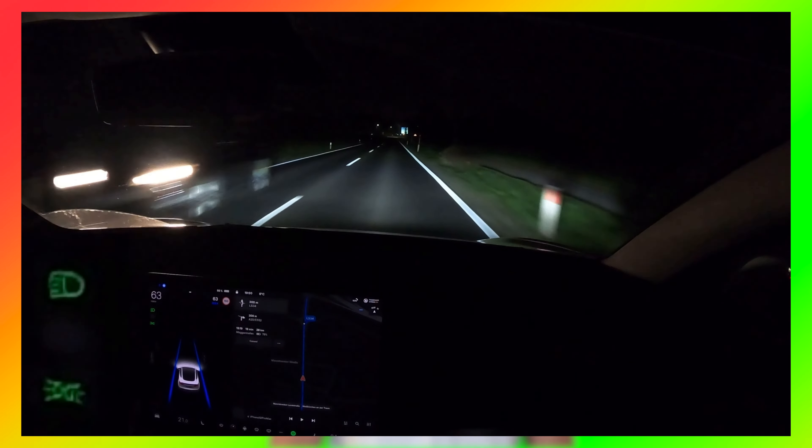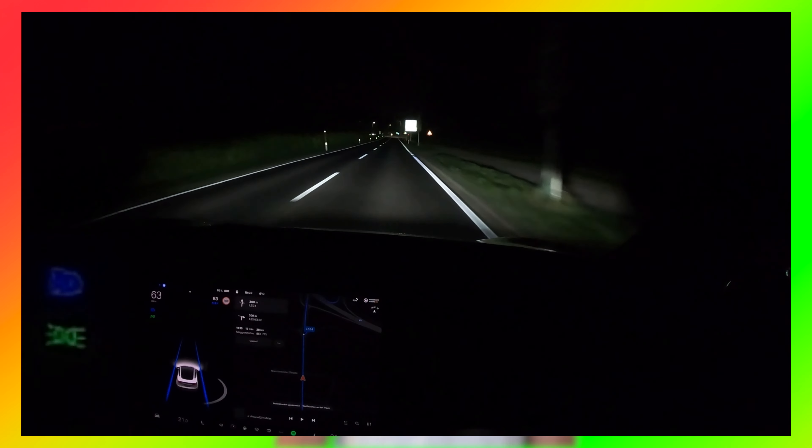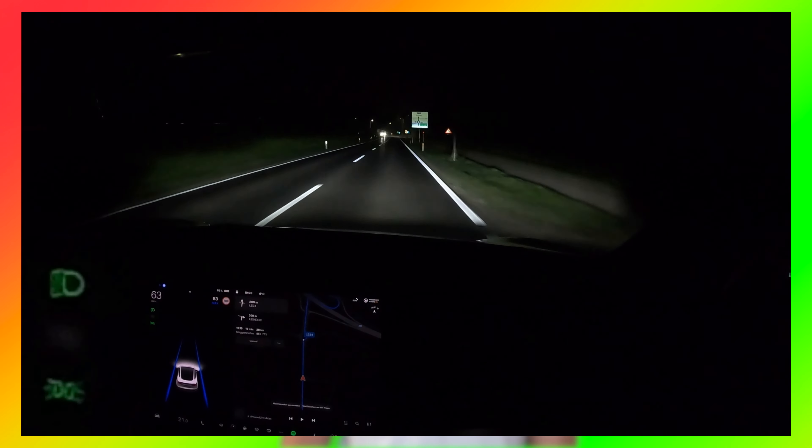Finally, there's a huge update to Tesla's auto high beam headlights. Based on latest tweets, Tesla has changed the way the auto high beams work. As shown in this video here, the auto high beams turn off when there's an oncoming car, and then they turn back on when there isn't. This will help a lot to not disrupt oncoming vehicles' visibility, preventing major accidents.